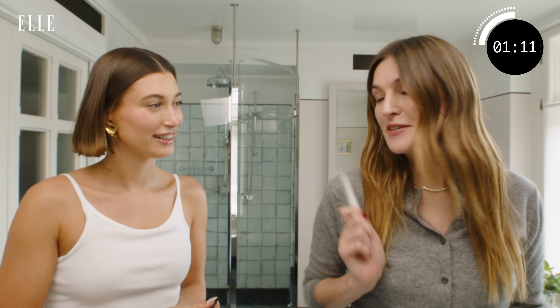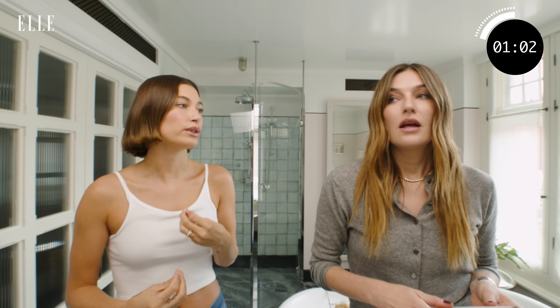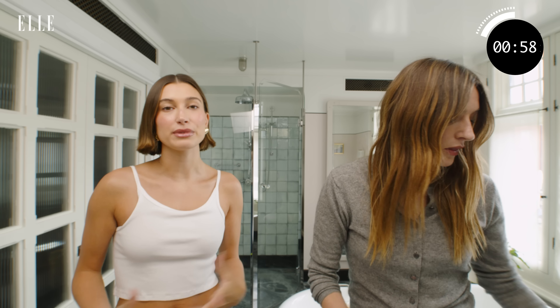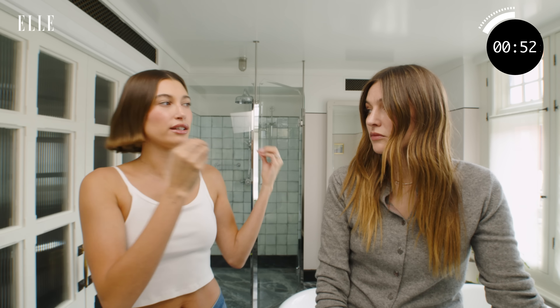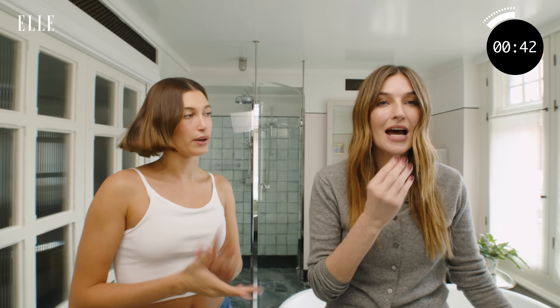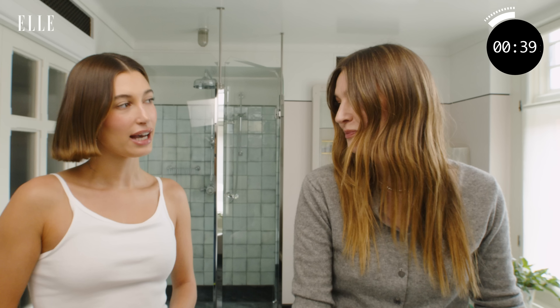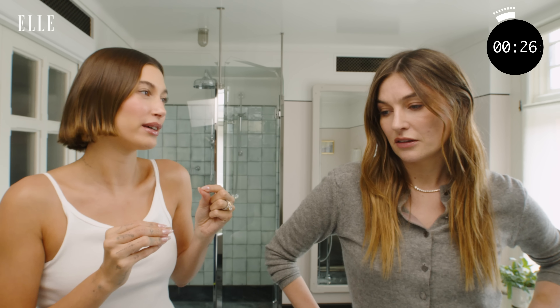You've created a whole generation of lip obsessives — this is all your fault! That makes me happy because I'm obsessed with lip products. It's a treatment so it's nourishing the lips — it feels like it's good for you. It gives a nice sheen so you can dress it up or keep it pared down. And it's not sticky, which I love, because I could never get into lip glosses. I'm so picky, and that's how I was able to curate these products.